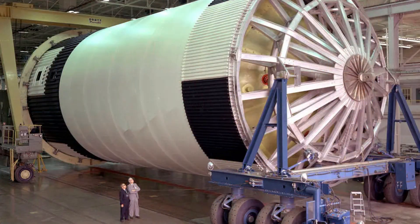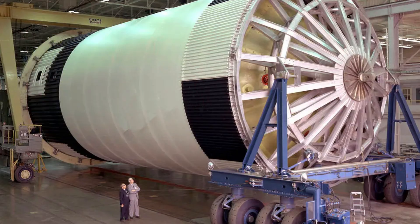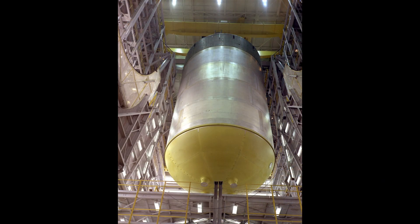Bulkheads were another marvel. The liquid oxygen tank dome was a single piece 10 meters across, spun on giant dies like a potter's bowl. Each dome was heat-treated in furnaces the size of barns, then machined to tolerances of less than a millimeter.